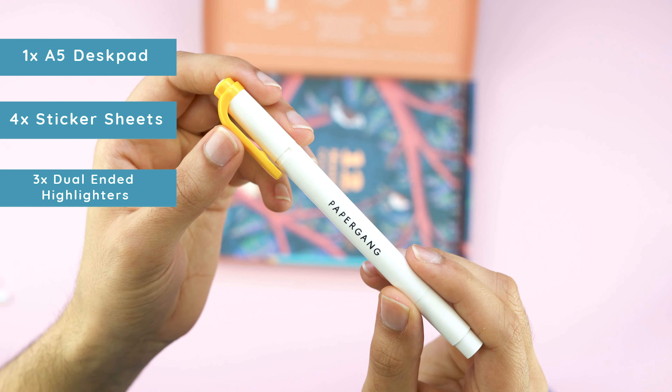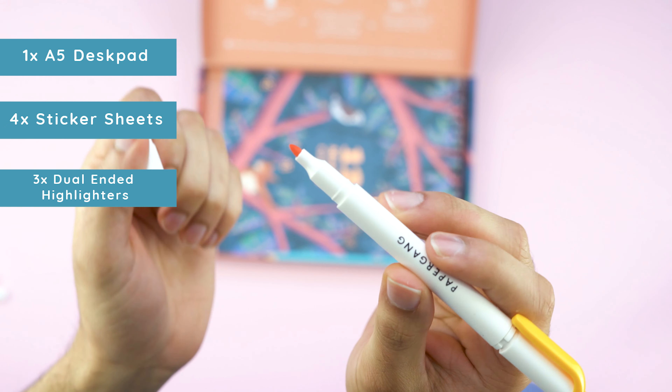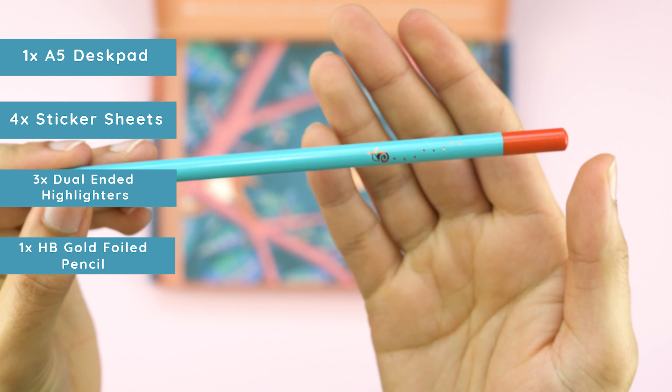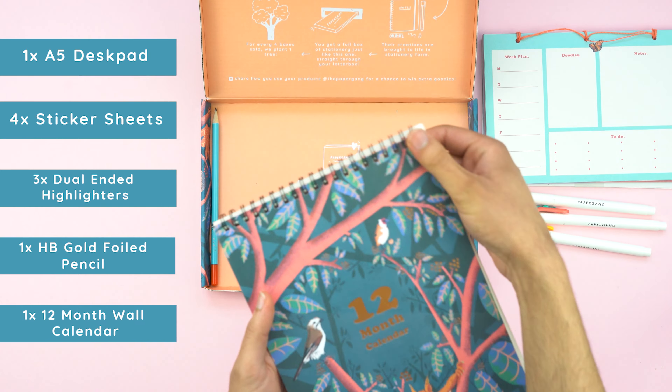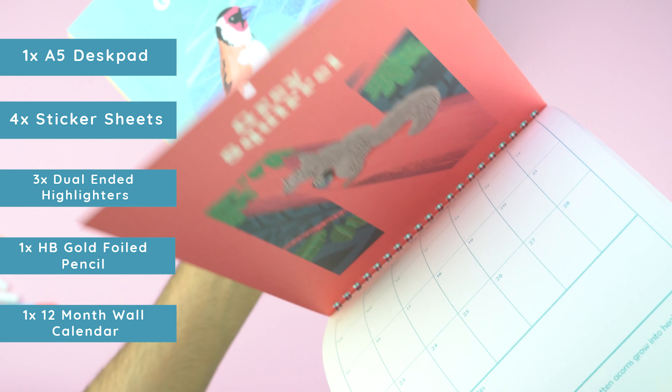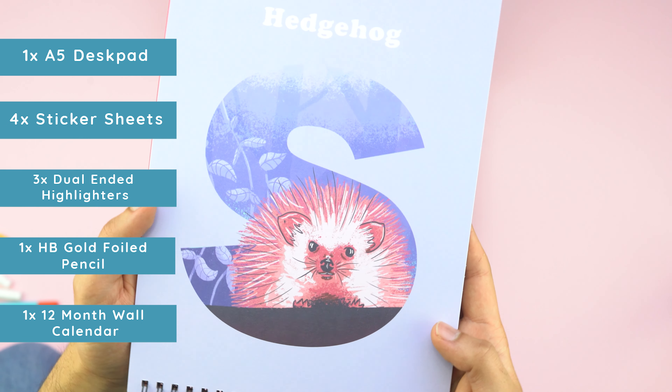We also have dual-ended highlighters in three different colours and a HB pencil with the fanciest little gold ferrule you'll ever see. Last but certainly not least, we have a 12-month wall calendar, and with the help of those sticker sheets we can get ourselves organised for 2022.